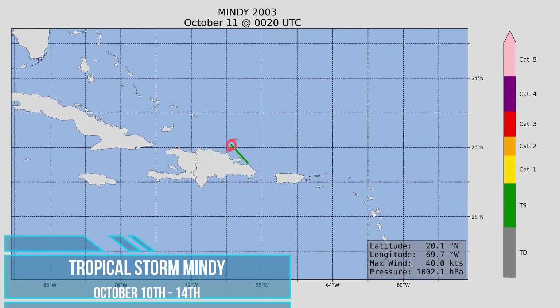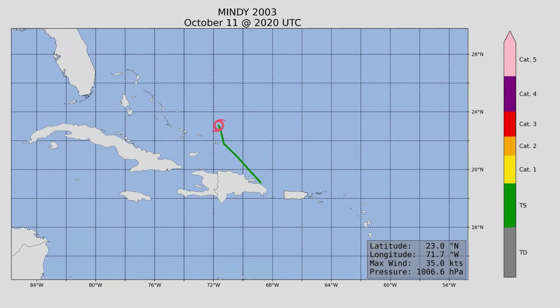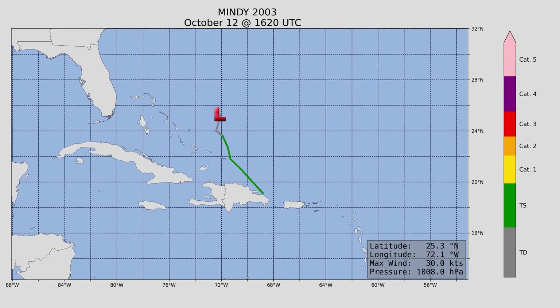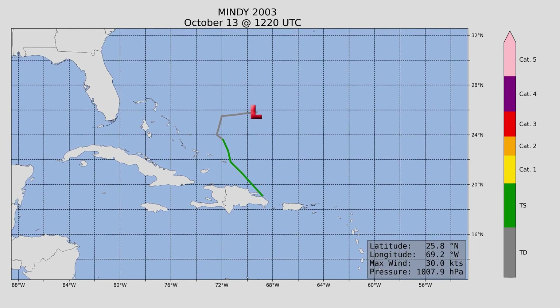Next up we have Tropical Storm Mindy, which started out at tropical storm strength and really didn't do much from there. Peak intensity was 45 miles an hour and posed no major threat to land.